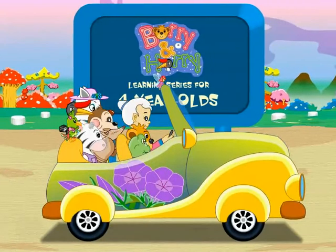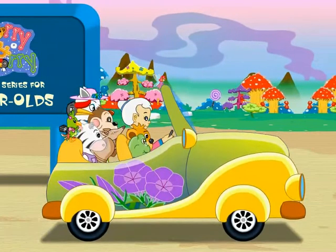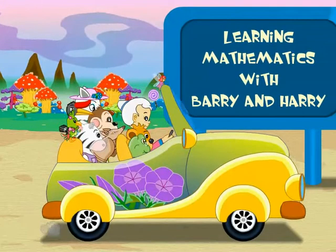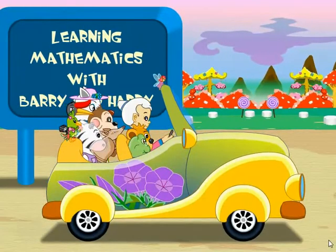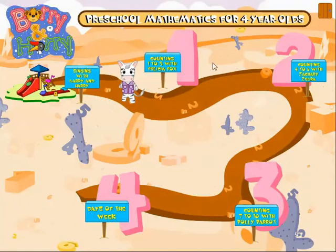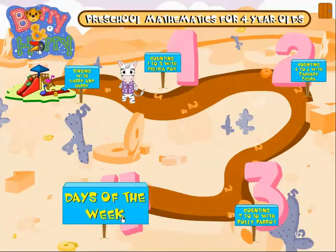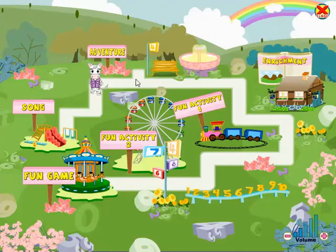Barry and Harry Learning Series for 4-Year-Olds. Learning Mathematics with Barry and Harry. Counting 1 to 3 with Felicia Fox, counting 4 to 6 with Zachary Zebra, counting 7 to 10 with Polly Parrot. Ace of the Week. Counting 4 to 6 with Enrichment Adventure.